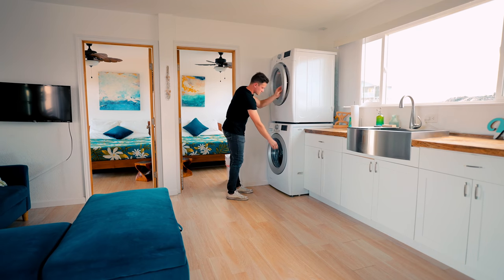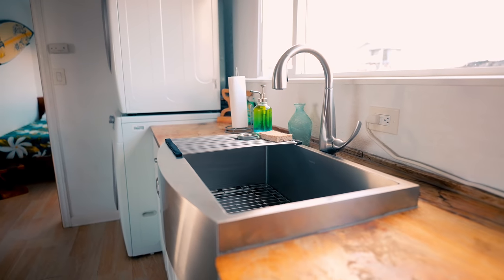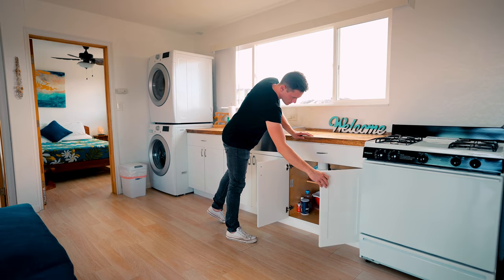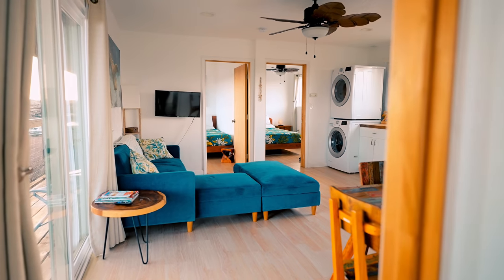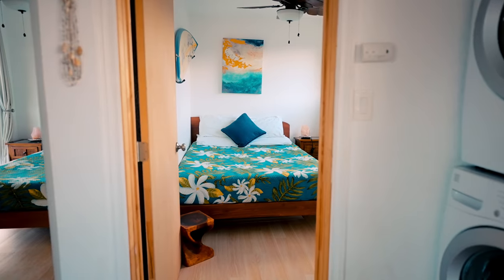All the way along the back wall is your kitchen area. On the left side you have a washer and dryer, then the sink and countertop with cabinets, a huge window right behind it, a fridge, an oven, and a microwave — it's a full kitchen setup, which is really nice.